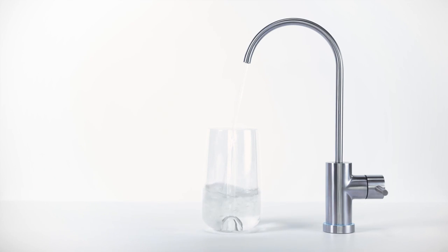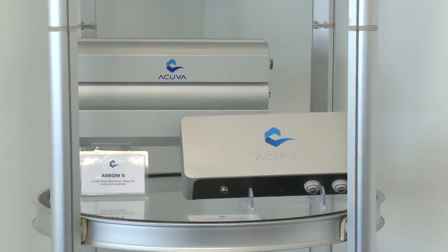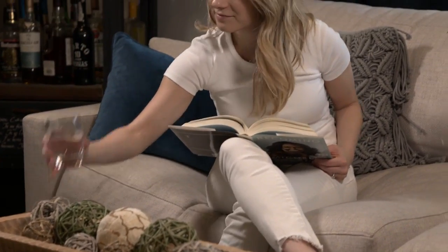Our UV LED disinfection technology helps eliminate any microbiological contamination in the water, making it not only look and taste good, but also safe to drink by removing all microbiological contamination such as bacteria and viruses by killing them using our proprietary intense beam ultraviolet LED disinfection technology.